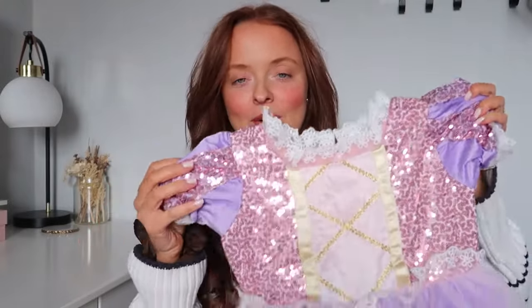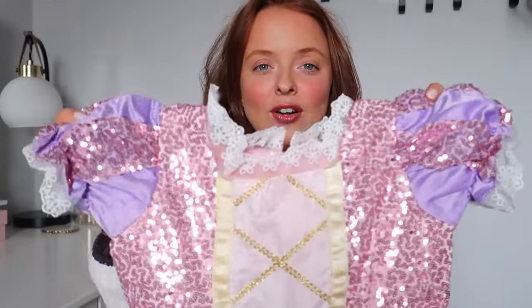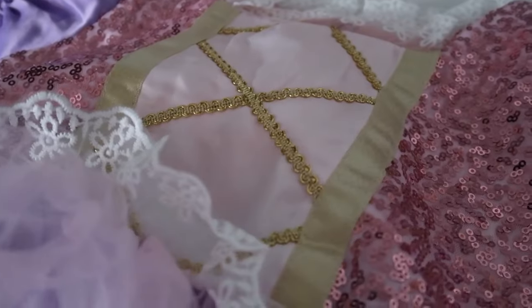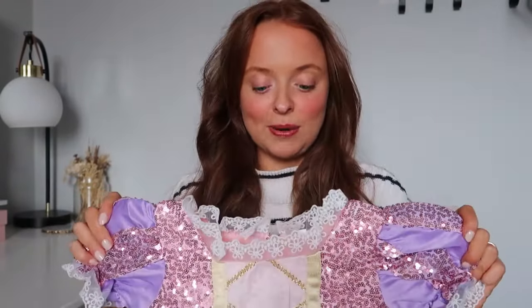Not really clothing but more of a toy — I picked up a dressing-up dress for my daughter. My youngest got one for her birthday and my eldest absolutely loved it, so I got a very similar one. It's got pink sequins, it's lilac, it has lace — very Rapunzel-esque, which they love. For the price, the quality is actually better than Disney dresses you'd get in supermarkets. It's really puffy and cute.